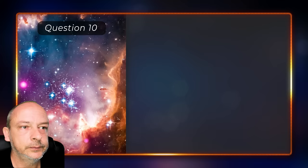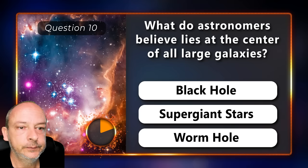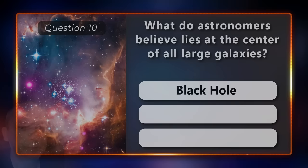What do astronomers believe lies at the center of all large galaxies — a black hole, a supergiant star, or a wormhole? And the answer is black hole.